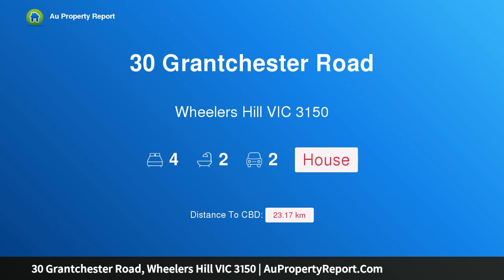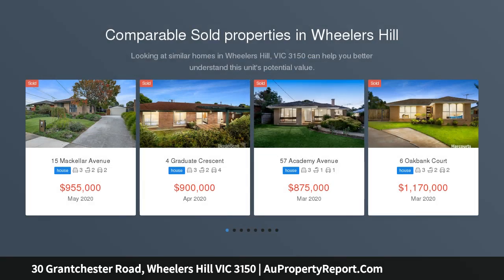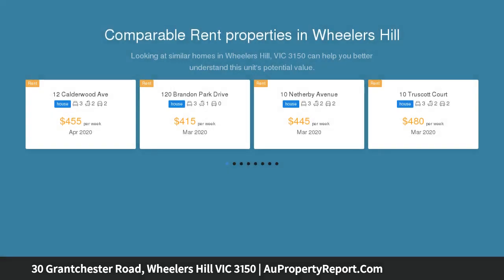Hi, I am glad to introduce property 30 Blanchester Road, Willers Hill Victoria 3150 — an inspirational family entertainer with sensational views. Inspection by appointment. Please contact our office to arrange a suitable time.